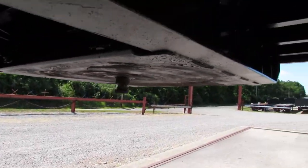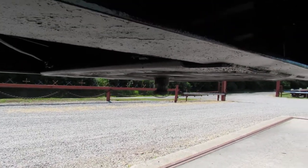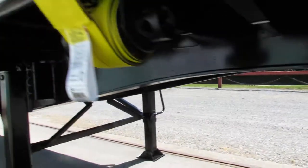Rotating around to the kingpin plate here, and as you can see, it's nice and flat in great condition, ready to come work for you.